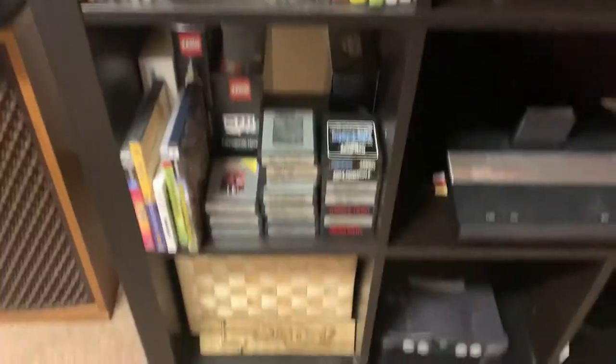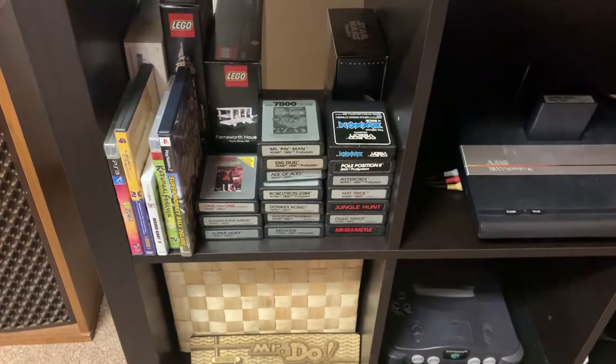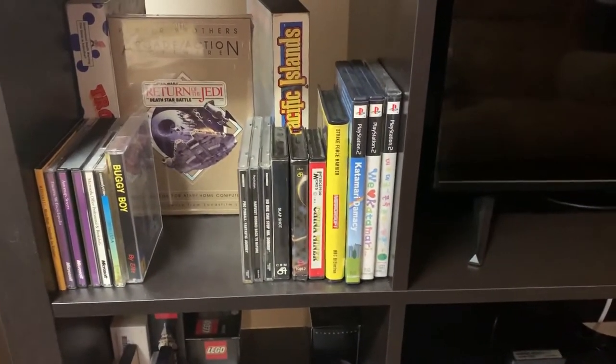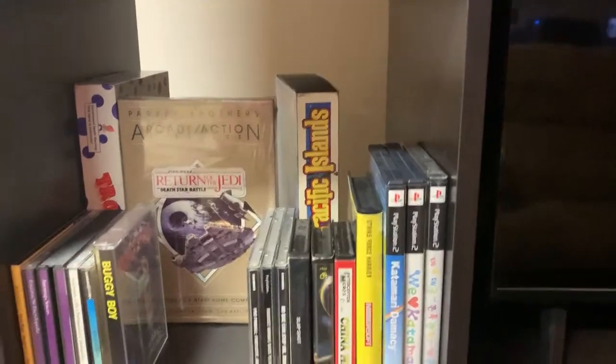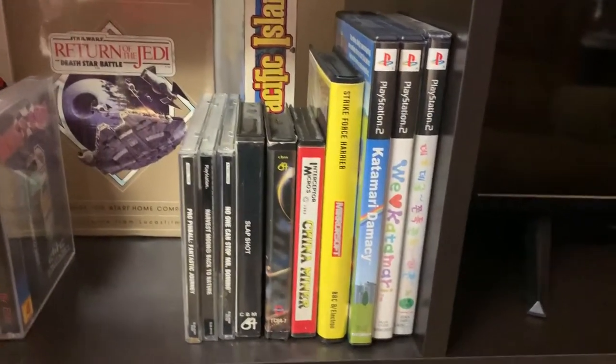Over here we've got some 7800 loose games, a couple more modern games — PS2, PS3 — working our way up. There are some more games including a sealed Death Star Battle for the Atari 8-bit, one of my favorite games. I got that through the Amigos Secret Santa.